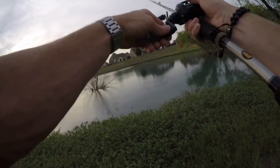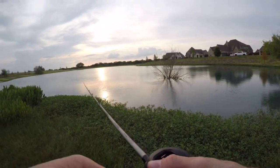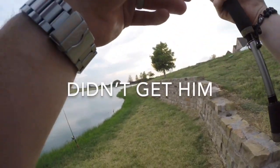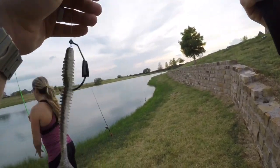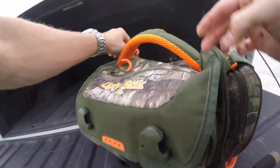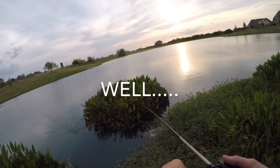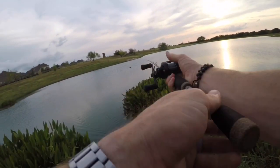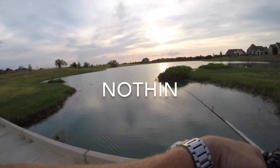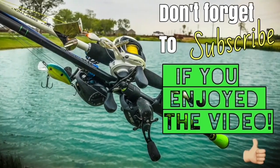Did y'all see that?! Did y'all see that? We are gonna get them — that was a big one! I'm gonna tie on the buzz bait, I haven't used it in a long time. Look what we have here, it's been a while.